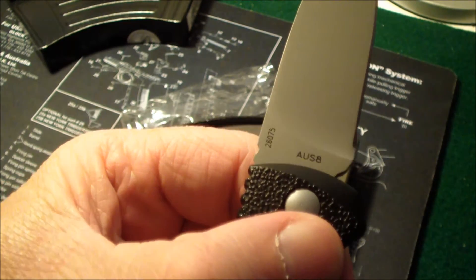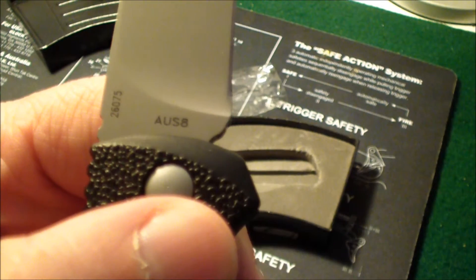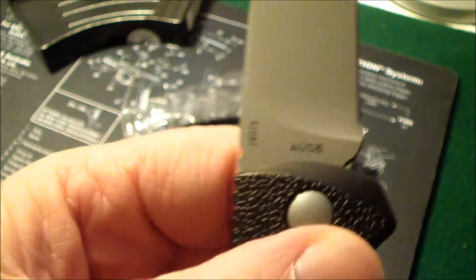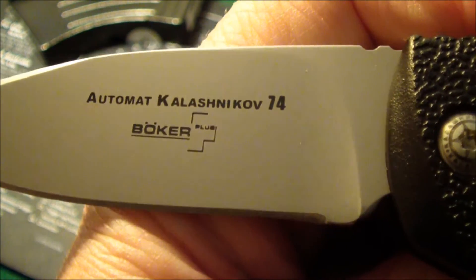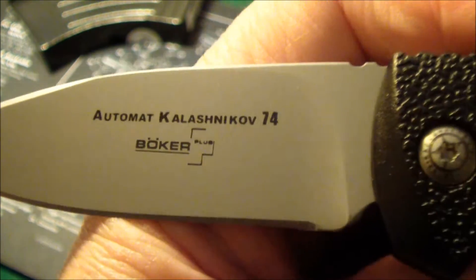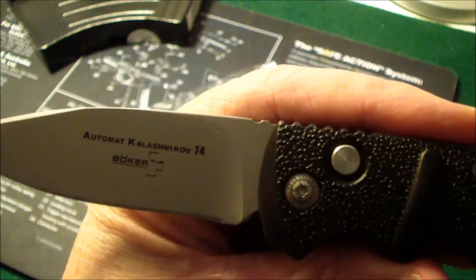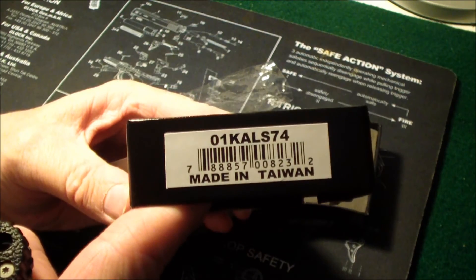There are several styles of this blade. The steel is AUS-8. Here's a closer look. Boker is a German knife company. Not really sure where the AK name comes from. The only real downside about this knife, and what keeps it so inexpensive, is that it's made in Taiwan.